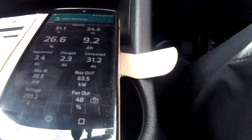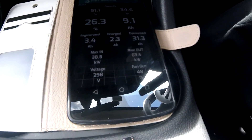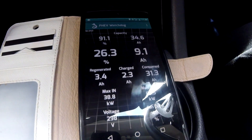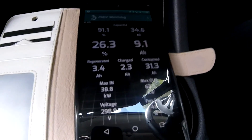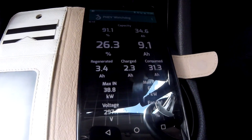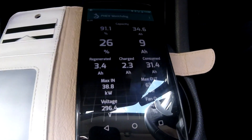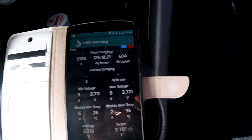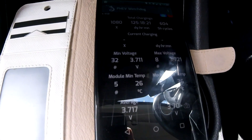We just came back from a 57.4 kilometer trip. I used the charge mode a little bit in between and now we are coming into the property with 26.3 percent left. I will leave the car for two hours and measure to see how far it went down. Interesting to see 3.711 is the minimum voltage we have at the moment.